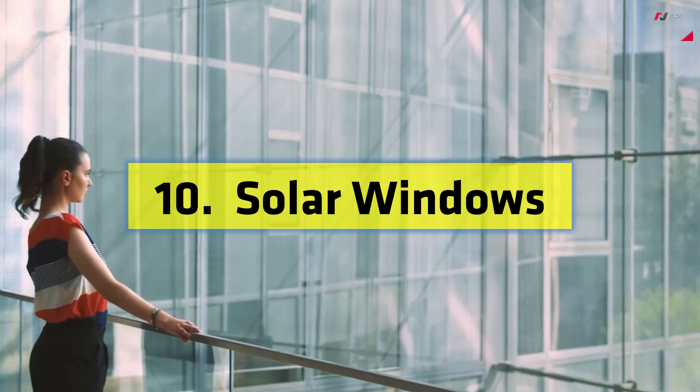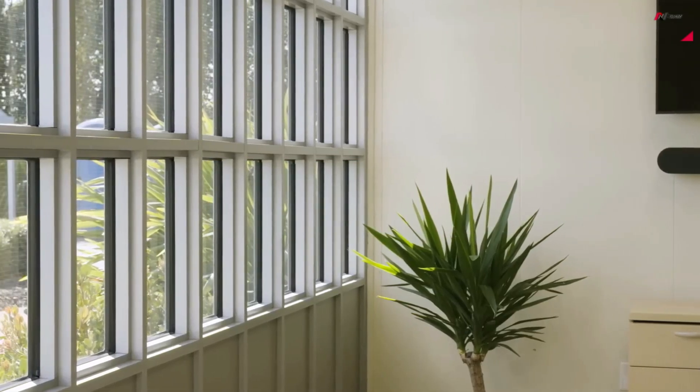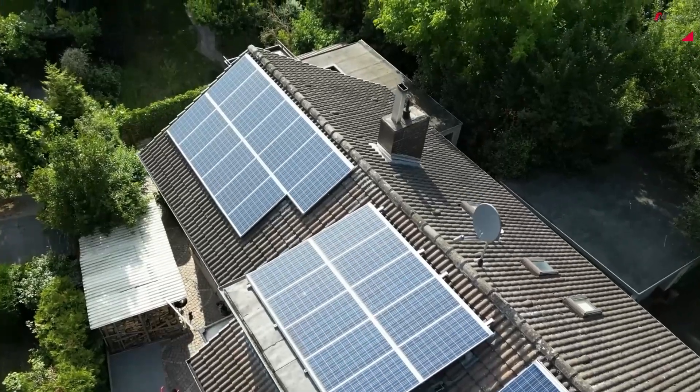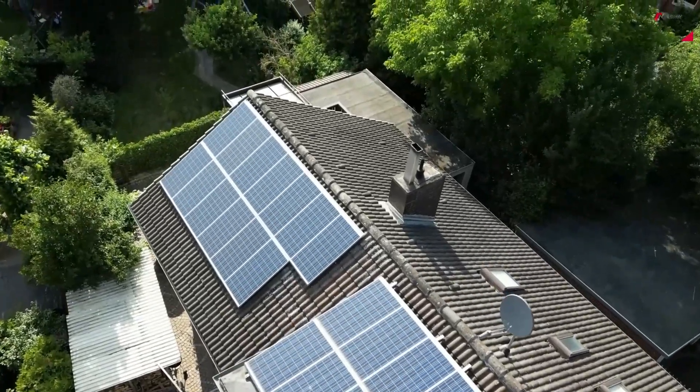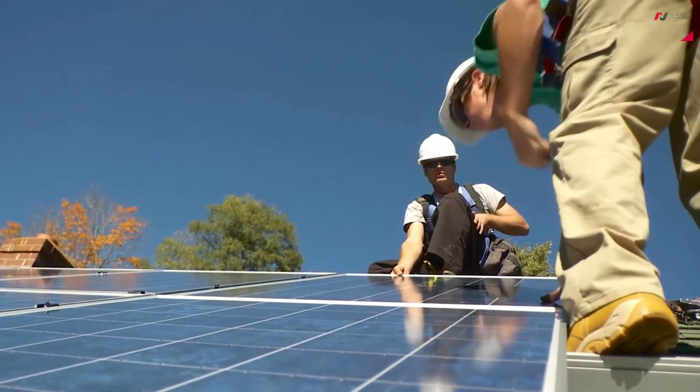Number 10: Solar Windows. Our first technology on the list is solar windows. Imagine turning every window in your home or office into a miniature power generator. Solar windows are coated with a special film that allows them to harness sunlight and convert it into electricity.